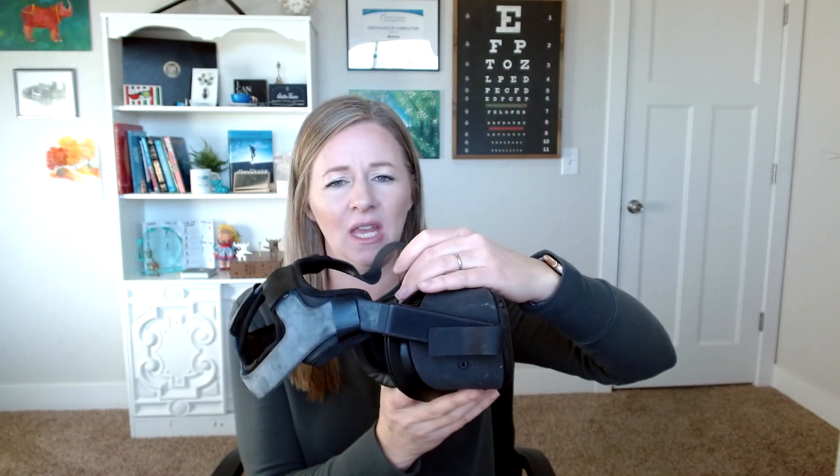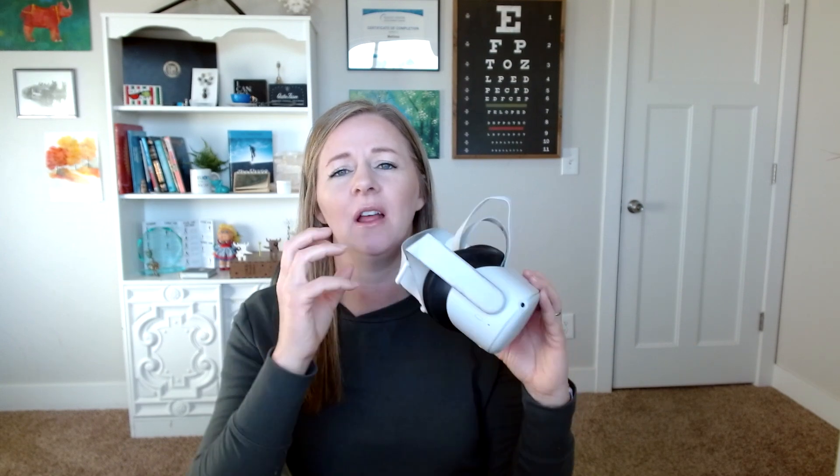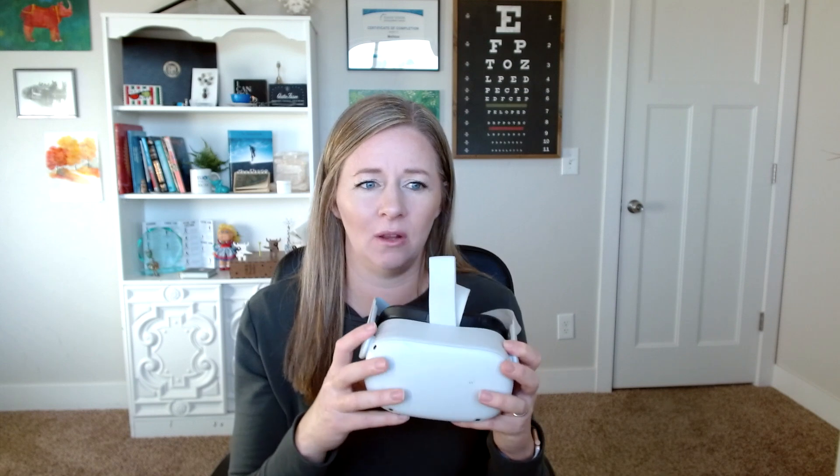Oculus is a company — it's part of Meta, like Facebook — they're the ones making these different headsets. I got one about six years ago, and then there was the Oculus Quest One, which was super heavy. When I first got it, it was amazing, but it is definitely heavy and the cameras weren't as good. The pass-through mode was really sketchy. Then I upgraded to the Oculus Quest 2, which is so light — the resolution, the field of view, so many things were so improved. I love this one and I've been using it for the last two years.